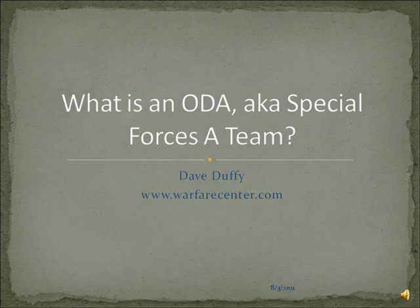This is another in a series of videos that I'm doing on topics related to the Department of Defense and the Special Operations Forces community. My name is Dave Duffy. I'm a retired Green Beret and combat veteran. I hope you enjoy.